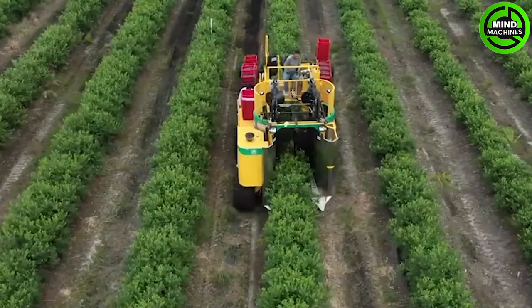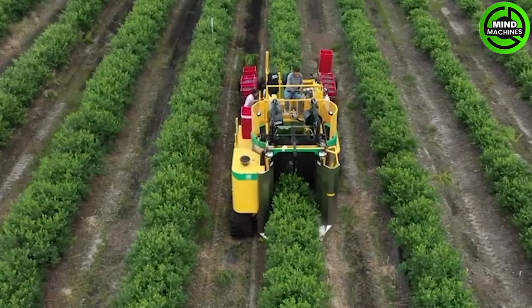The Blueberry Harvesting Machine, a yellow behemoth, is a meticulously designed device aimed at assisting farmers in the efficient and timely harvesting of blueberries. With substantial capacity and advanced automation features, it enhances productivity on the farm.